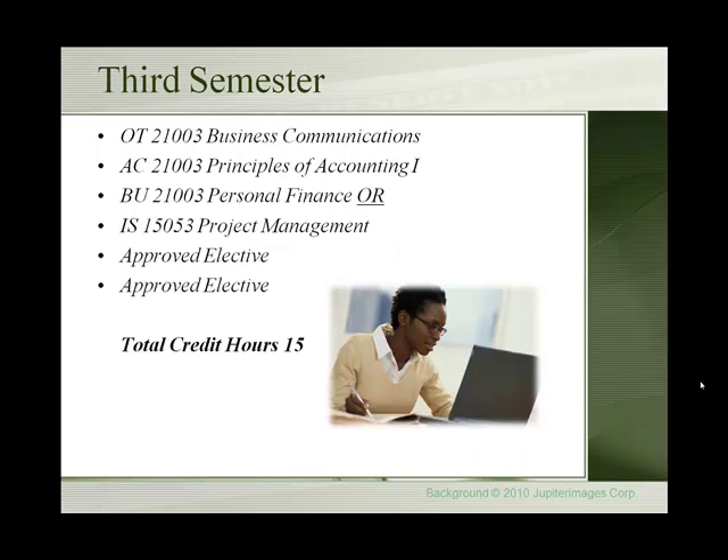The third semester recommended courses are Business Communications, Principles of Accounting 1, Personal Finance or Project Management, and two approved electives. Total credit hours: 15.